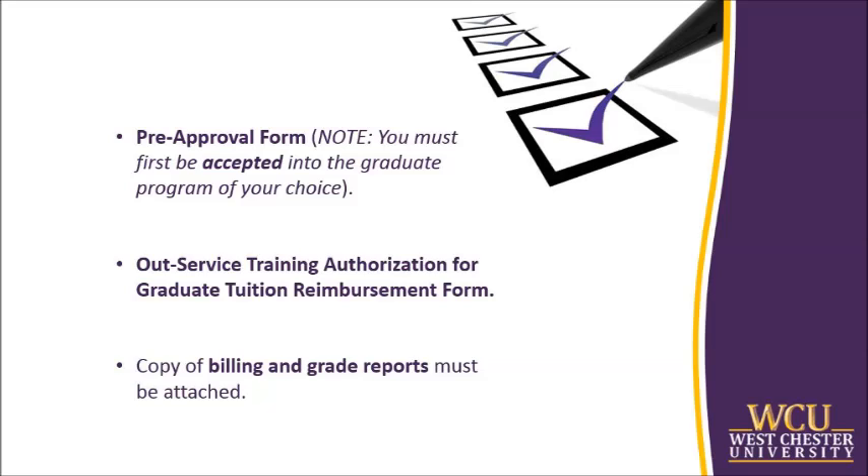You must first be accepted into the graduate program of your choice. Course registration and meeting graduate admissions requirements are the responsibility of the manager. Once the coursework is complete, in order to receive reimbursement, the manager must fill out an out-service training authorization for graduate tuition reimbursement form. This form must be fully completed by the manager, endorsed by the manager's department head, and approved by the division head for each semester at the time reimbursement is sought. Lastly, a legible copy of the billing and grade reports for the courses taken must be attached along with the out-service training authorization for graduate tuition reimbursement form.